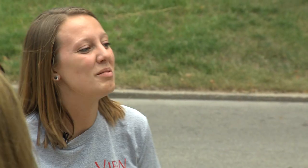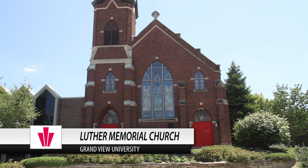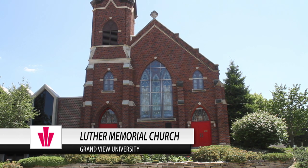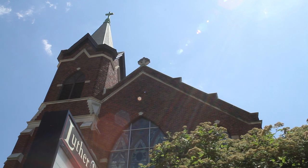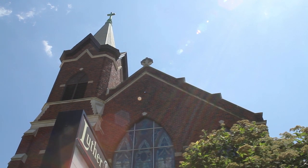Luther Memorial over here is part of the ELCA. It's affiliated with the Grandview community, but it's not a Grandview University church. Our campus ministry and campus fellowship have a lot to do over here. On Tuesdays we have chapel, and that's about a half an hour. There are no classes scheduled at that time.